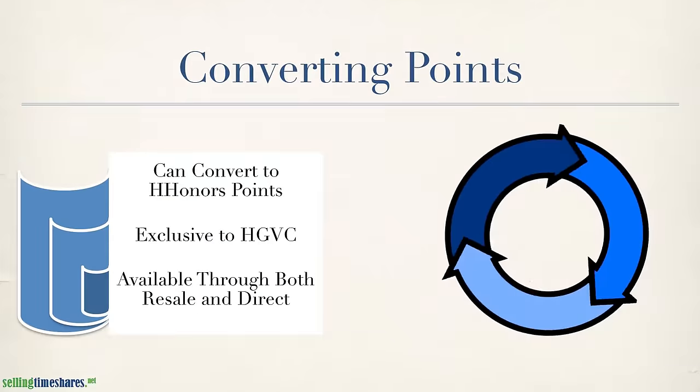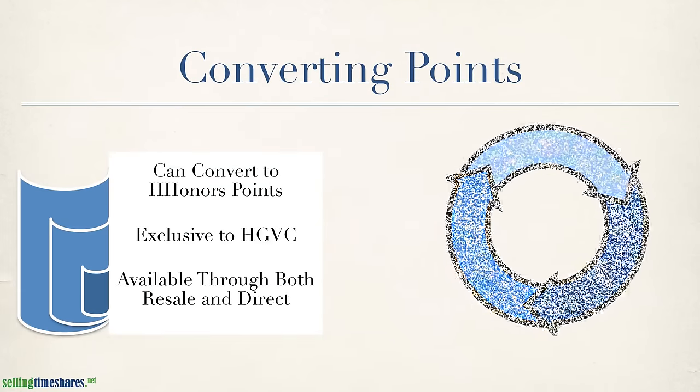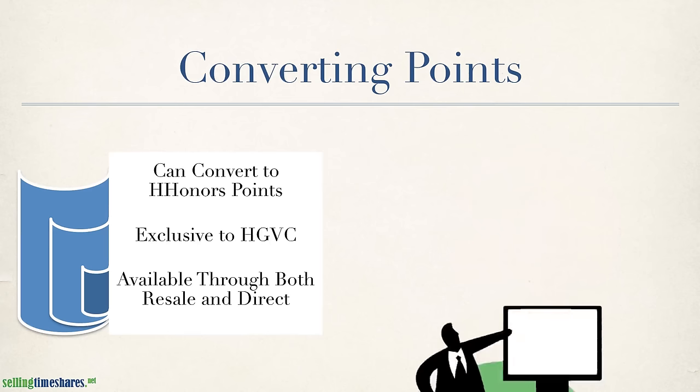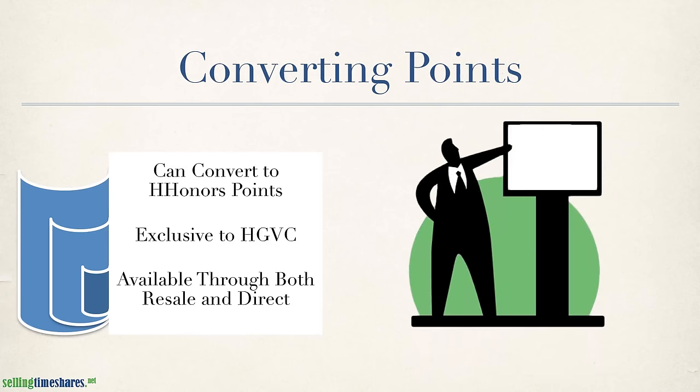Converting your Hilton Club points is something else entirely. Due to the club's strong ties with Hilton Hotels and resorts, HDBC allows you to convert your timeshare points into Hilton Honors points for use at Hilton Hotels across the globe. This feature is exclusive to HDBC timeshares and is available to you whether you purchase at a presentation or buy your account on the resale market.